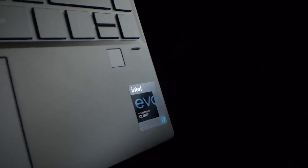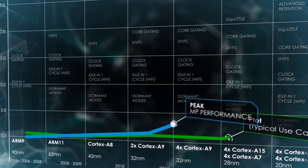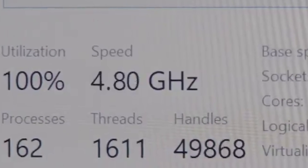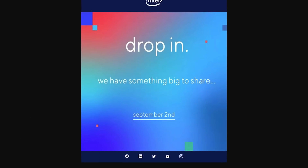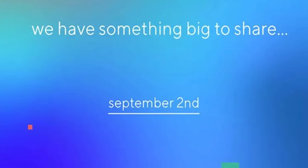It also shows off their EVO branding, which we think has to do with the upcoming Big Dot Little design from Alder Lake. We can also see in this part right here that it shows a processor boosting up to 4.8 GHz, which is definitely not bad. Intel's event is set for September 2nd, so make sure to subscribe to stay caught up with that.